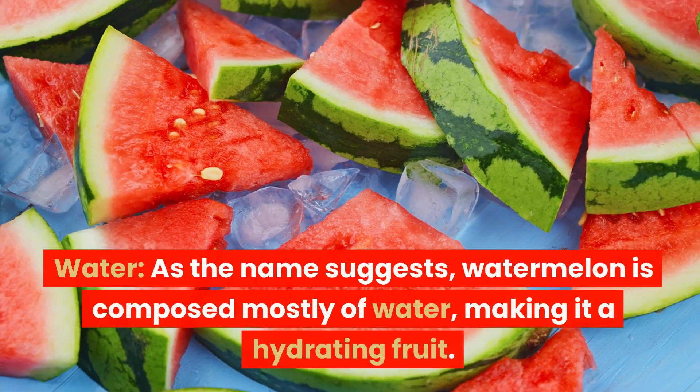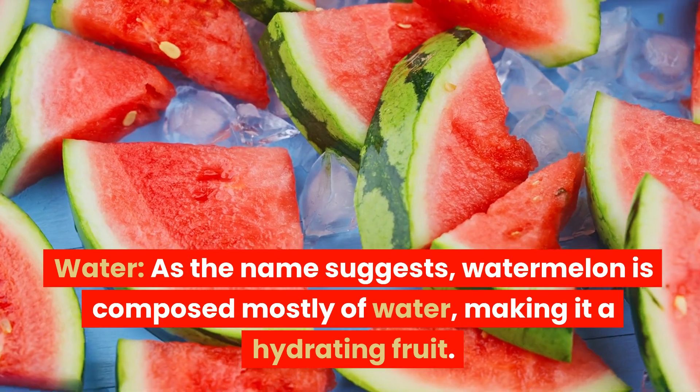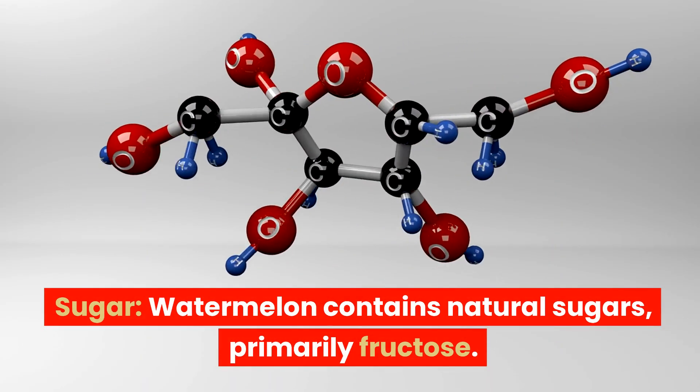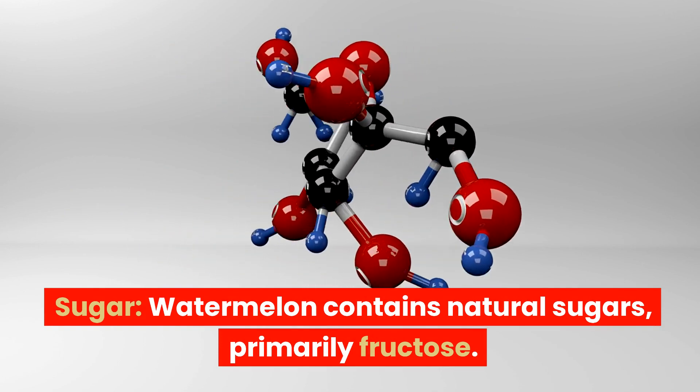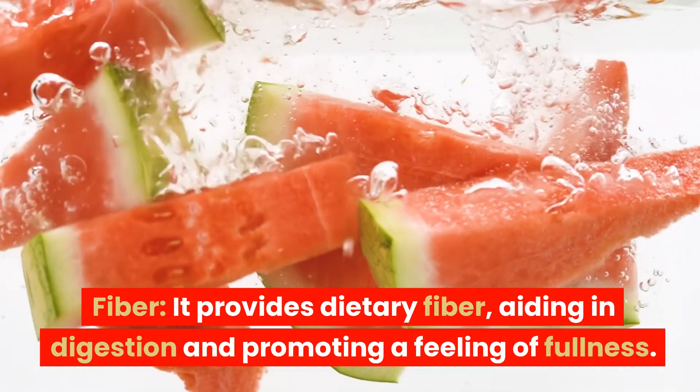Ingredients: Water. As the name suggests, watermelon is composed mostly of water, making it a hydrating fruit. Sugar: Watermelon contains natural sugars, primarily fructose. Fiber: It provides dietary fiber, aiding in digestion and promoting a feeling of fullness.